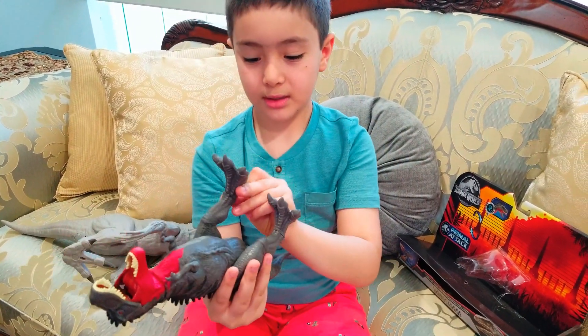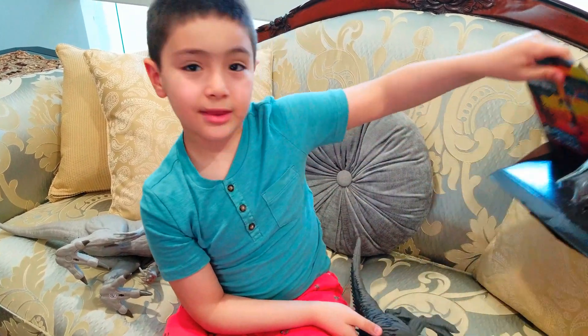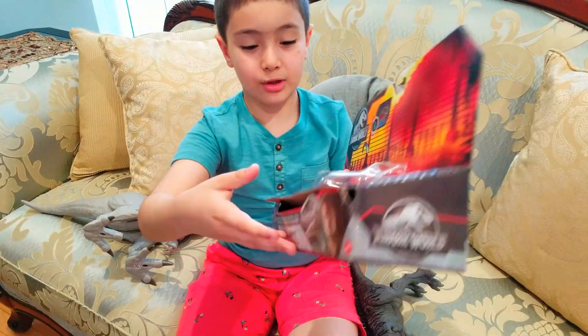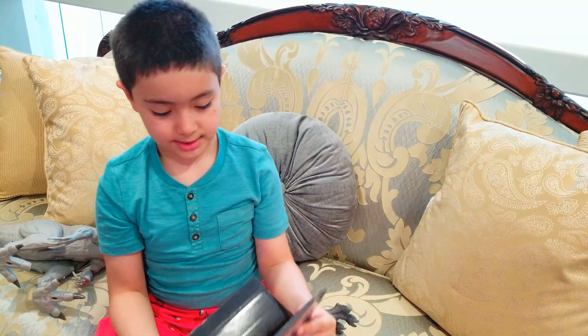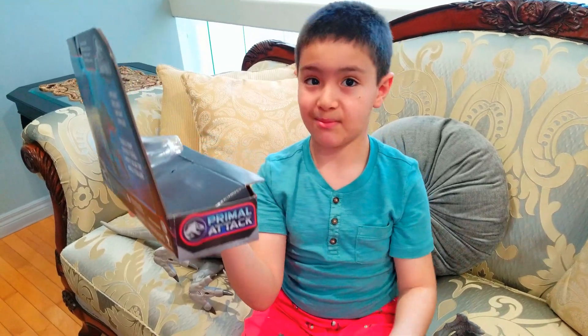So you can see the box — this is how you get it. I just opened it and that's why it looks here. And it's a permal attack. If you see the blue, that means it's permal attack.